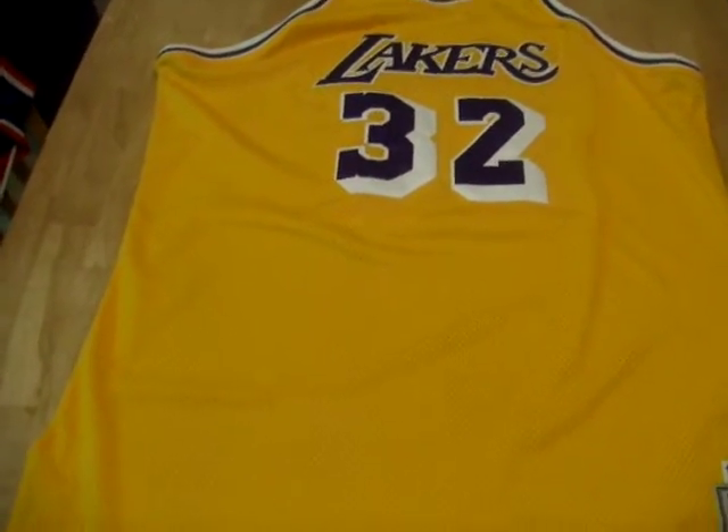What we have here is a longtime favorite — everybody's favorite — Magic Johnson. The jersey is the home, his rookie year, 79-80. Home Lakers jersey.